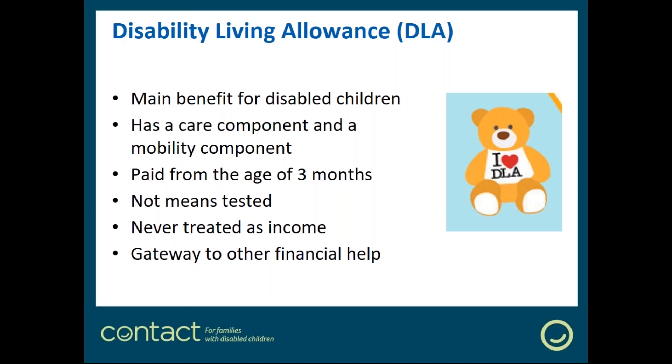DLA is the main benefit for disabled children and is there to meet the extra costs of having a disabled child. Research suggests it costs up to three times as much to bring up a disabled child as a non-disabled child. The idea behind DLA is that it provides a pool of extra funds you can draw on to meet those costs, and you don't have to justify what you spend — if it's awarded to you, it's accepted that you're the expert about what your child's care needs are.